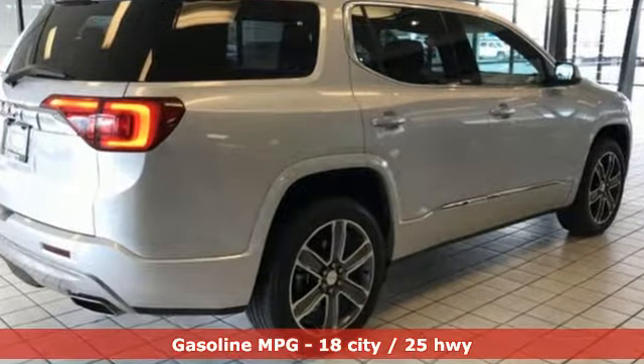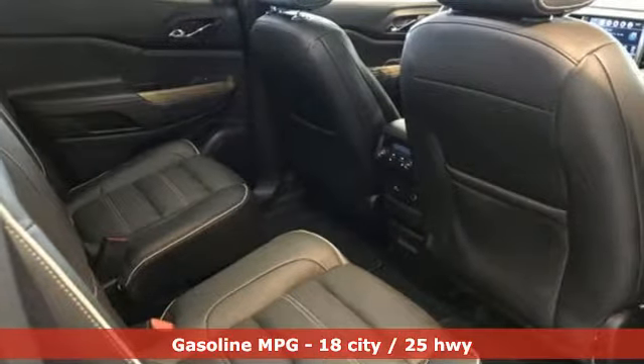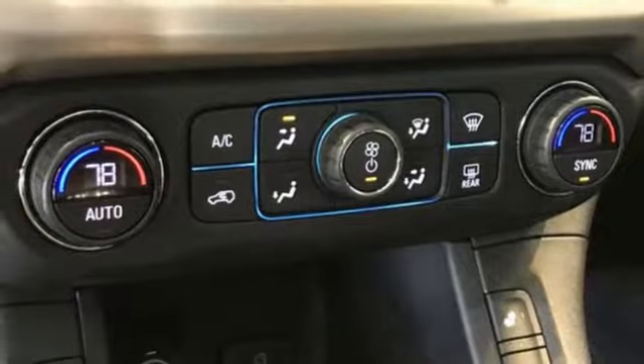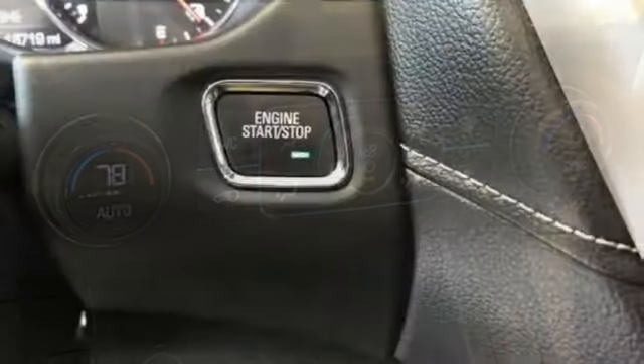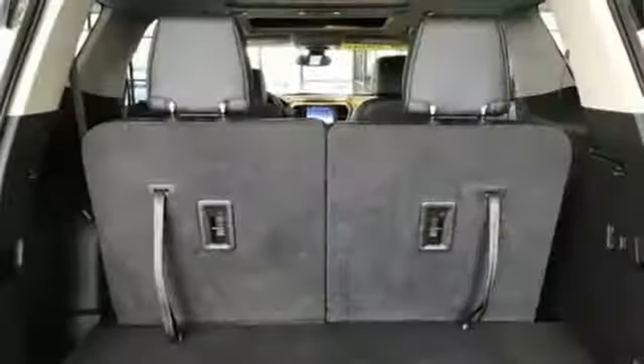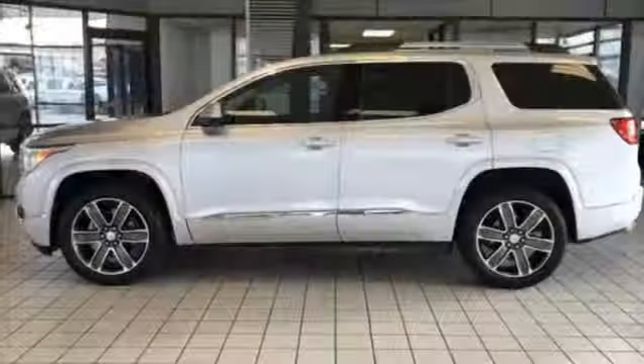V6 engine, heated and ventilated leather bucket seats, Bluetooth wireless audio streaming, configurable instrument gauges, dual zone climate control, power heated mirrors, integrated navigation system, hands-free lift gate, doors and push-button start proximity key, and automatic transmission.